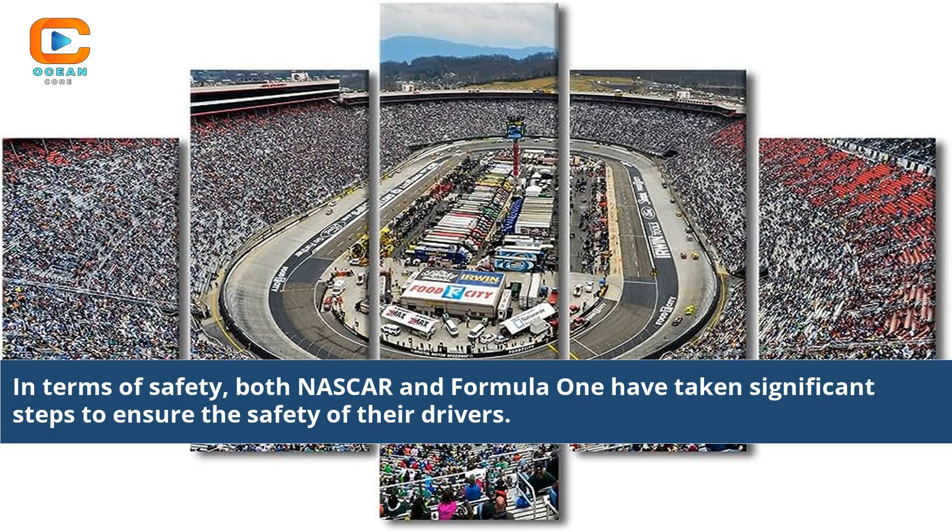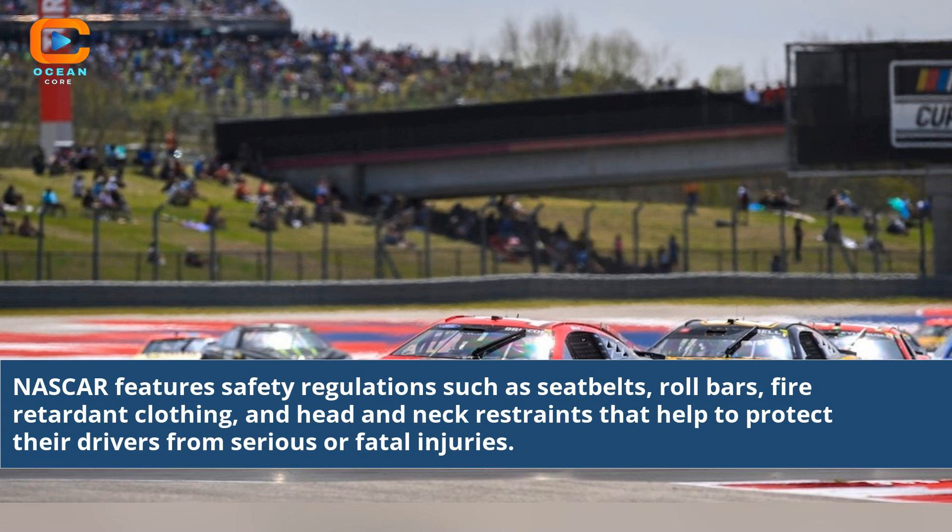In terms of safety, both NASCAR and Formula 1 have taken significant steps to ensure the safety of their drivers. NASCAR features safety regulations such as seat belts, roll bars, fire-retardant clothing, and head and neck restraints that help to protect their drivers from serious or fatal injuries.